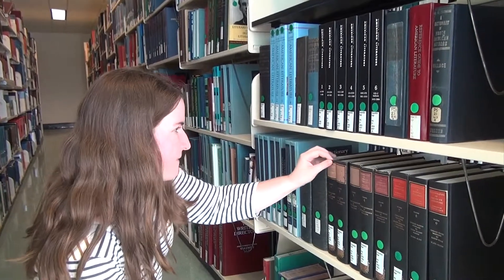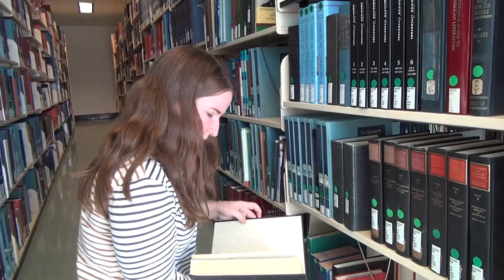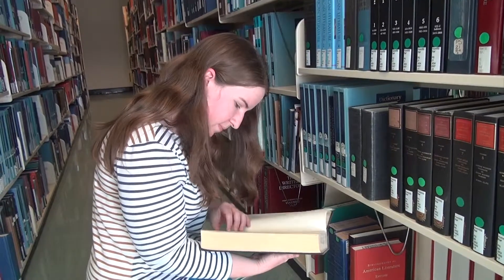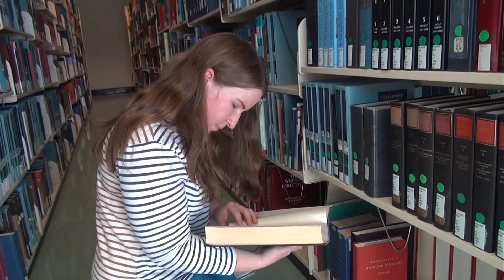This takes students into various parts of the library — the reference room, downstairs into the microfilm area. Looking at microfilms involves checking out old books. And so I look for a student who cares about old books, who likes handling old books.